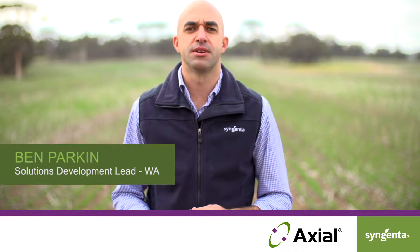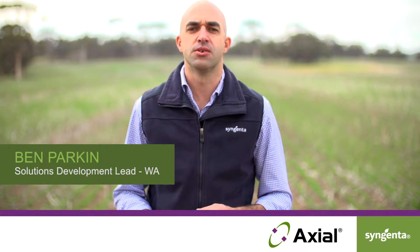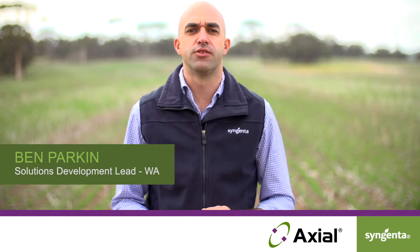Hi there, I'm Ben Parkin, I'm Solutions Development Lead for Syngenta here in WA. Today we are in the central wheat belt in York, standing in a crop of Trojan wheat.